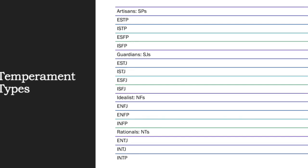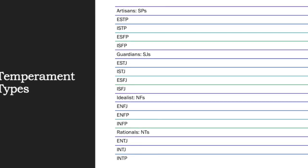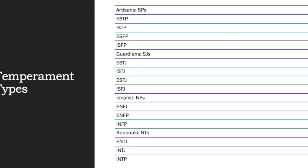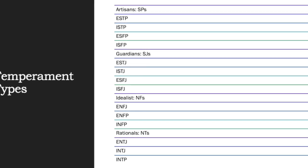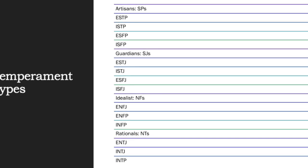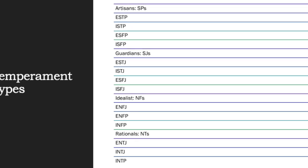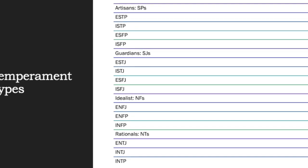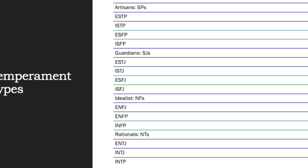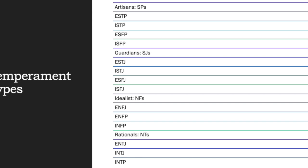The NFs are introspective — they are friendly and looking to be a positive energy to the people around them, and they are not very conflictive. The NTs are also introspective but in a different way, because they are tough-minded, depend a lot on technology to solve problems, and are very self-sufficient.